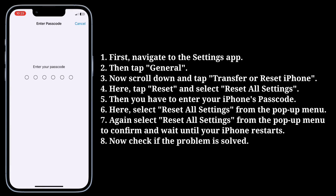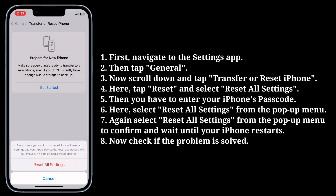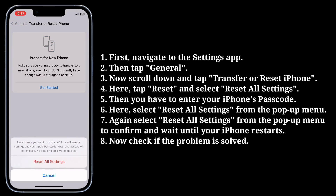Then enter your iPhone's passcode. Here, select Reset All Settings from the pop-up menu, then select Reset All Settings again from the pop-up menu to confirm. Wait until your iPhone restarts, then check if the problem is solved.